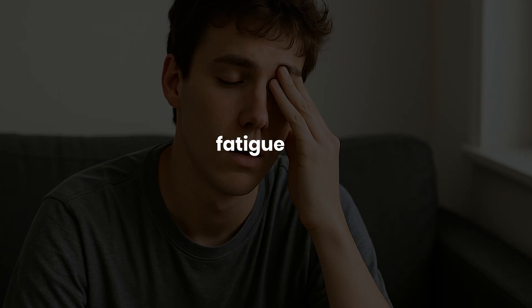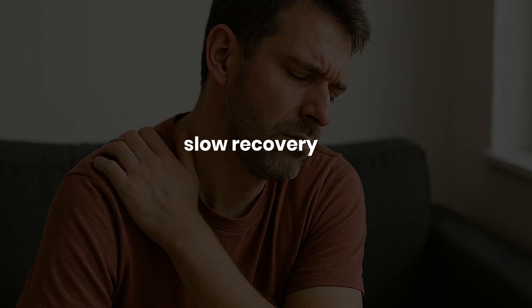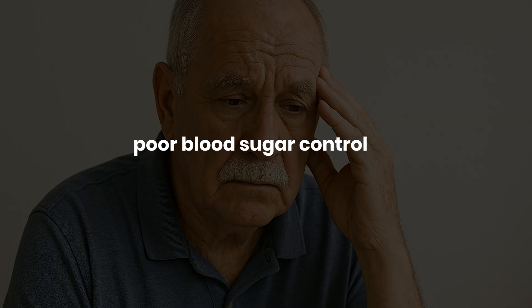ATP is like the energy currency of our bodies. Everything in our bodies runs on it — walking, thinking, digesting, detoxifying, healing — almost every process in our body uses and depends on ATP. And when our mitochondria slow down and ATP production drops, we start to feel it: brain fog, fatigue, slow recovery, dull saggy skin, even poor blood sugar control.